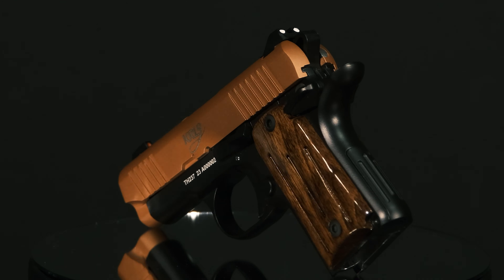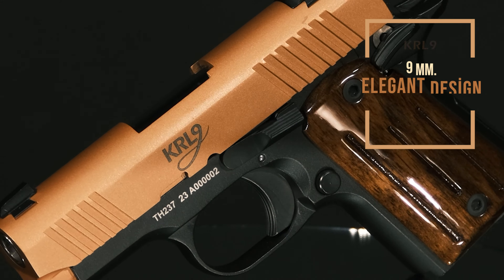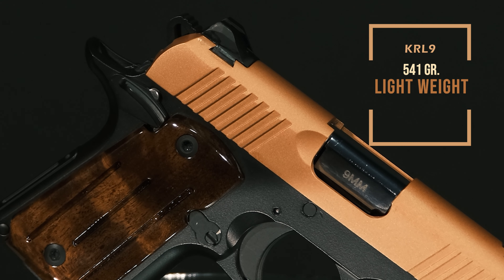The elegant and ergonomic design of the KRL-9 microcompact 9mm pistol makes it very easy to use. It also offers easy transportation thanks to its small size and lightweight of 541g.